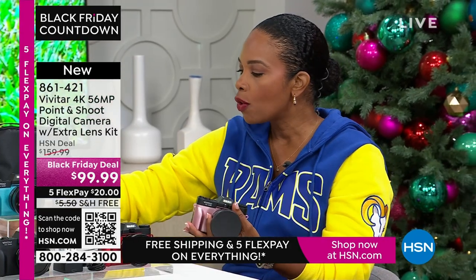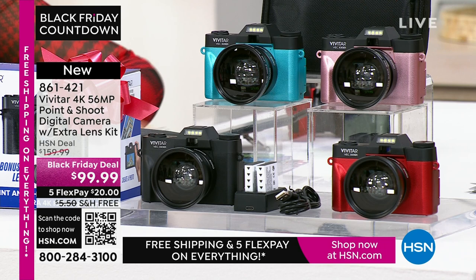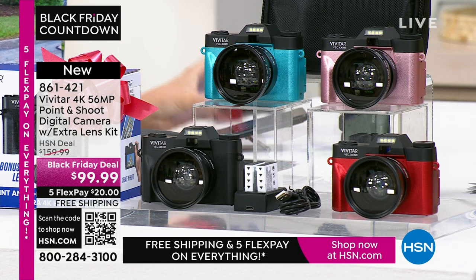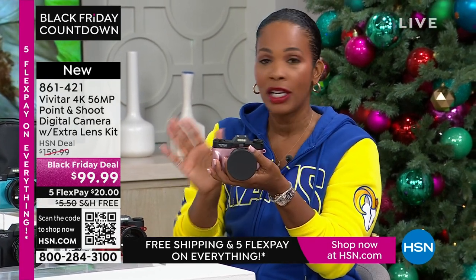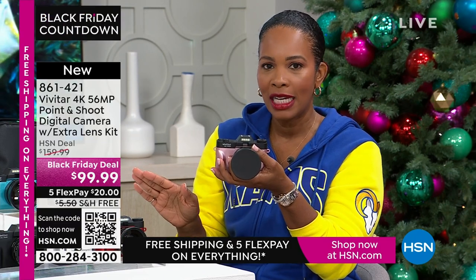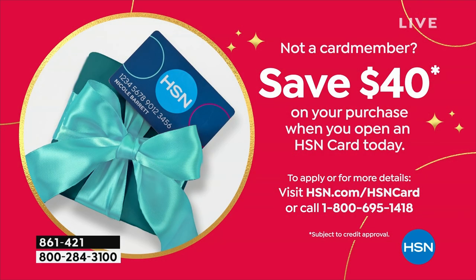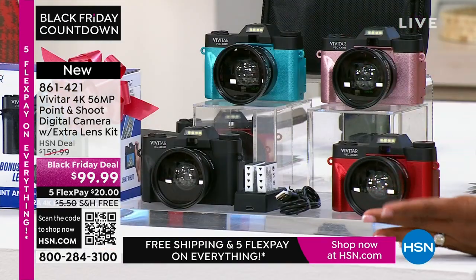You're going to get that additional lens, rechargeable batteries and the charging dock, a 16-gigabyte memory card, and a camera bag — you get it all with the quality that Vivitar brings. If you want it today at a great Black Friday deal price, you're saving $60 off our regular HSN price. Shop on the app, use the QR code, or shop on HSN.com. If you open a brand-new HSN card and use it, you get an automatic $40 off your first purchase — bringing this camera from $99.99 down to just $59.99, and you still get all the extras.